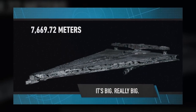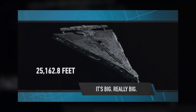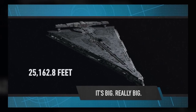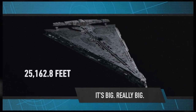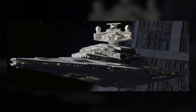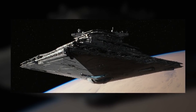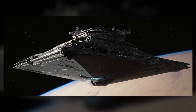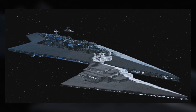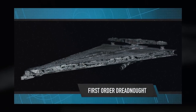The ship measures in at 7,669.72 meters, or 25,162.8 feet. Those are incredibly specific measurements, but I dig it. For comparison, a standard Imperial Star Destroyer is 1,600 meters long, the Resurgent-class Battlecruiser from The Force Awakens was just under 3,000 meters long, and the Executor Super Star Destroyer was 19,000 meters long. So it's big, of course, but not Super Star Destroyer big.